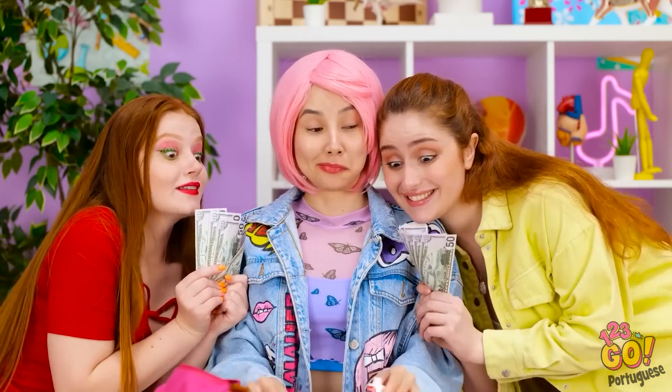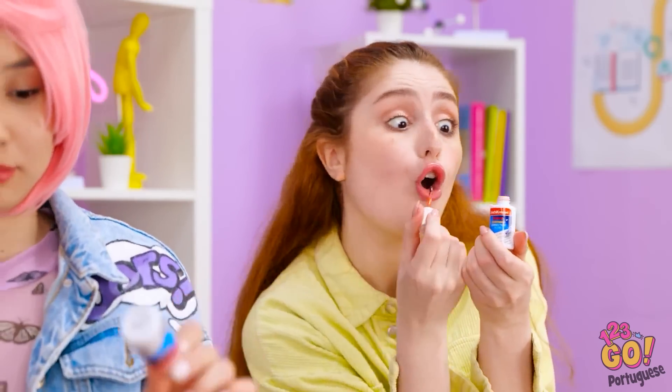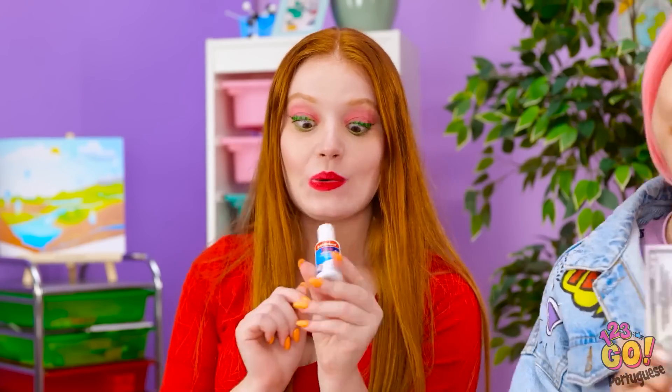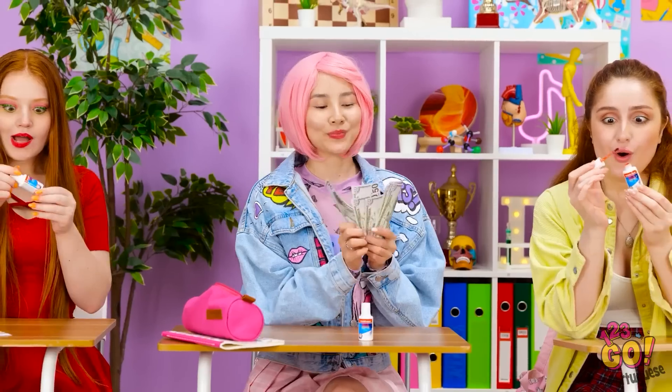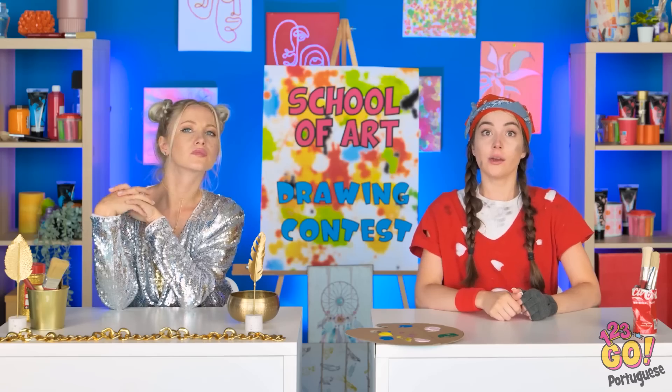O que você está fazendo? Eu preciso disso! Ok meninas, eu formo em uma fila! Valeu! Eu também quero! Você é a melhor! É um prazer fazer negócios com vocês! E agora? Tudo bem por aí? É claro! A próxima rodada é origami!